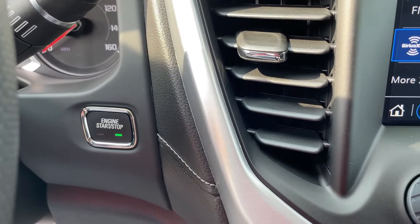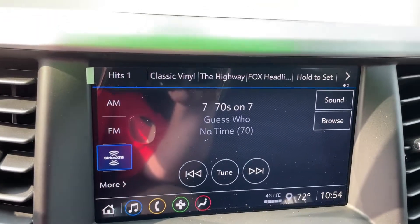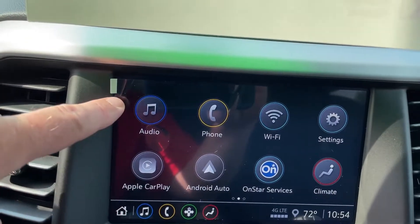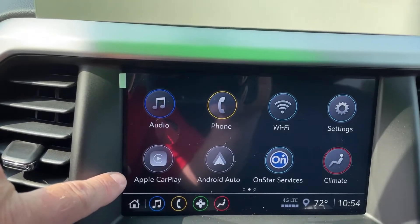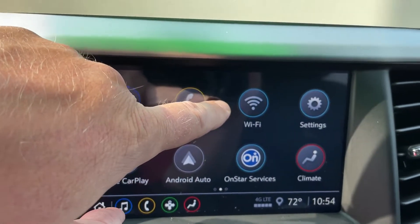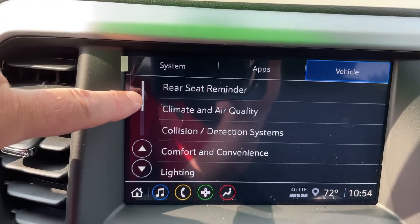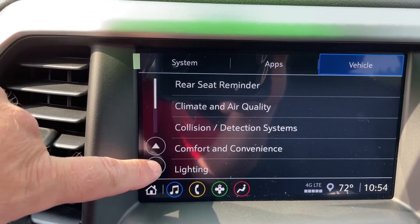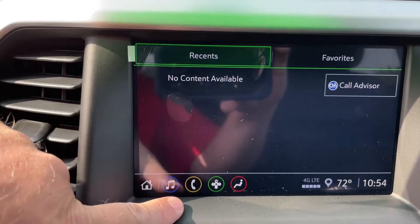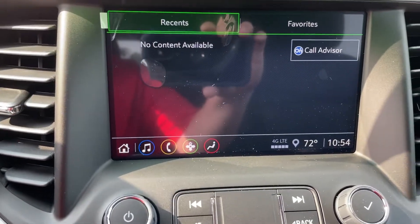Here's our push-button start for the vehicle, so key entry is not needed. Here's the infotainment center — pushing the home button takes you to the home screen. There are options for the stereo, and it does have Apple and Android wireless connection. With the three-year OnStar package, you've got Wi-Fi in this vehicle. The settings button takes you to the vehicle settings, where you can set numerous defaults. Once you hook up OnStar, you'll have the navigation package as well.